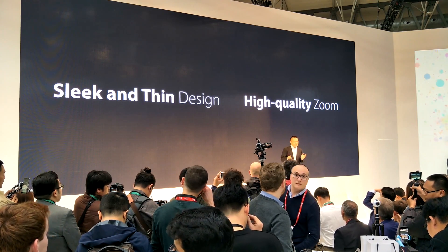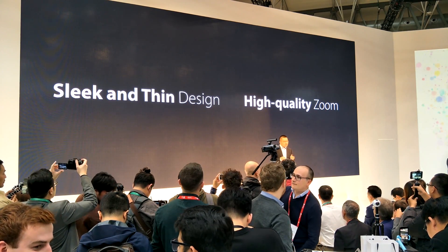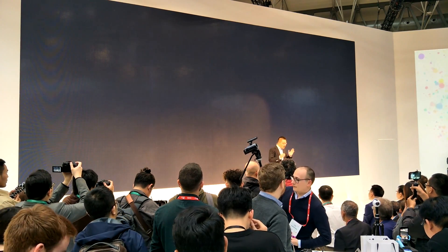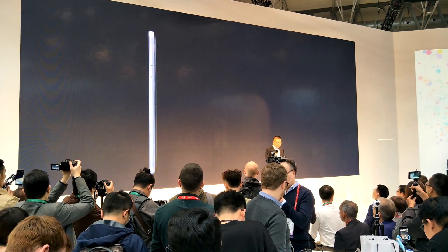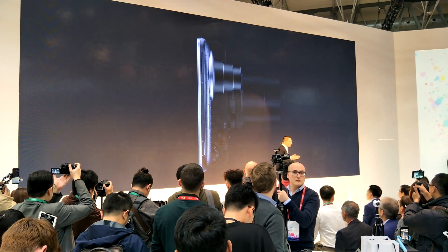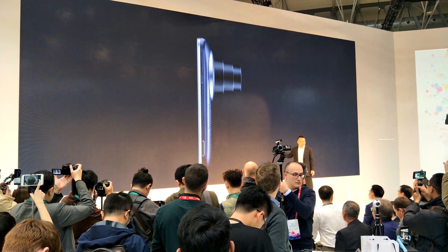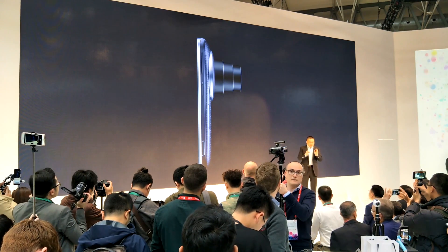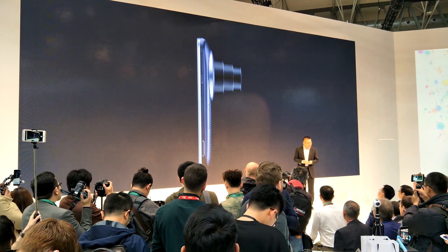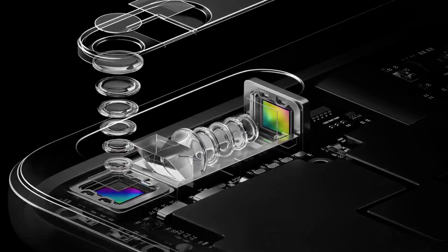The usual camera setup involves two properly aligned lenses with each lens having varying capabilities. Oftentimes the second one uses some sort of a telephoto lens to achieve up to 2x optical zoom. This limitation, however, is basically hindered by the thickness of the smartphone, as camera modules must be much smaller than the thickness of the device itself, so there's not enough space to add lenses to extend that range.